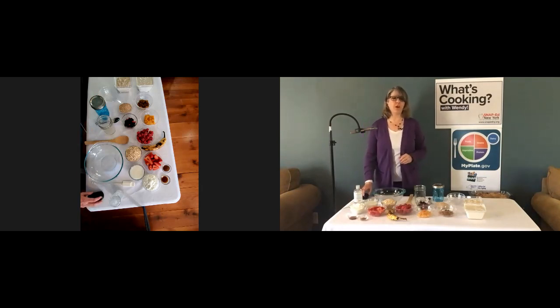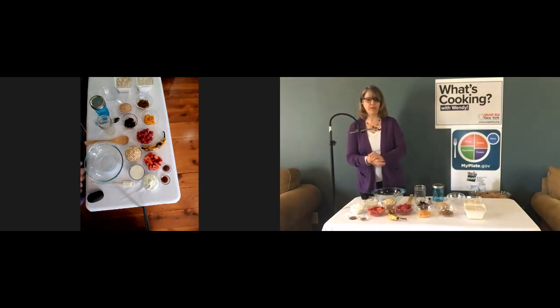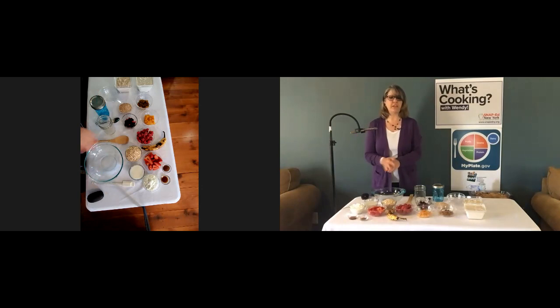Let's start talking about the recipe. Remember to wash your hands with soap and water for at least 20 seconds, or use an alcohol-based hand sanitizer before you start cooking. This recipe is a great way to save time because you make it ahead of time the night before. It makes about four servings, so if you live on your own, you can make this recipe once and have four mornings of breakfast already done.